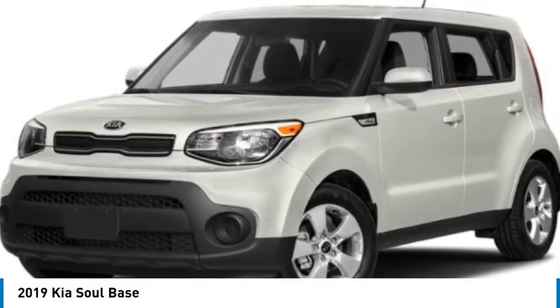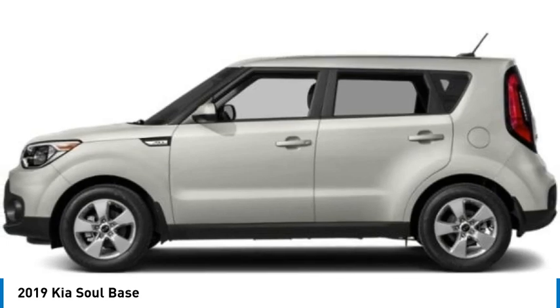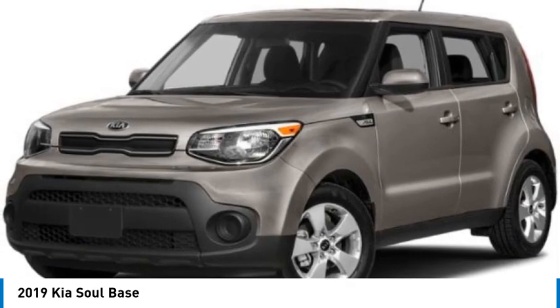Looking for the right vehicle? Check out the 2019 Sol. The Sol is quick and ready with its innovative catchy style, a sharp, roomy and well-fitted cabin, and a comprehensive list of safety and fun features.